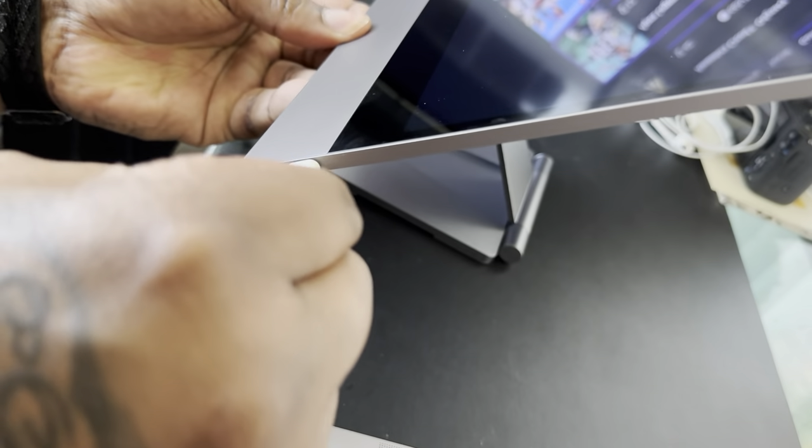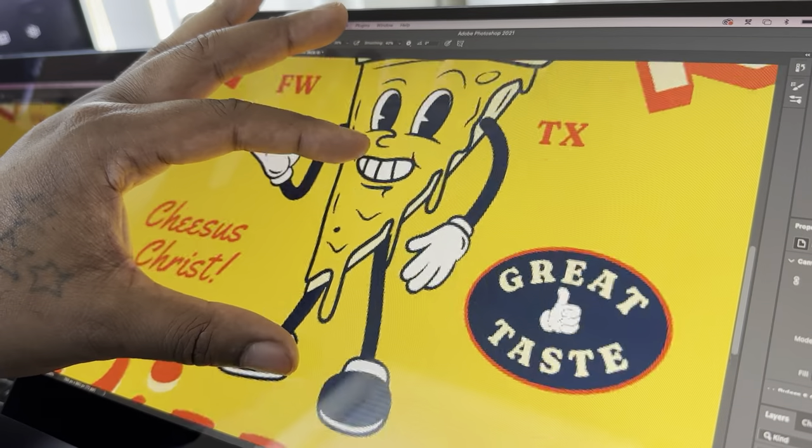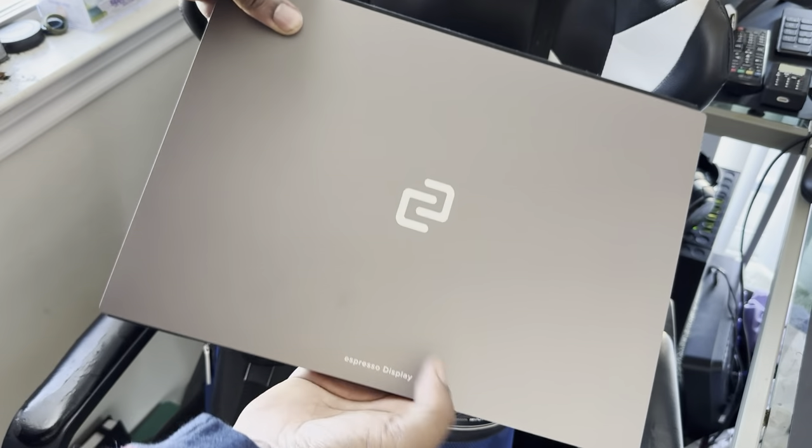So I can use it as a second display, I can use it to take notes, I can use it for gaming — it's thin, it's lightweight, it's portable, has a tough aeronautical grade aluminum build, and it's 15 inches and touchscreen.